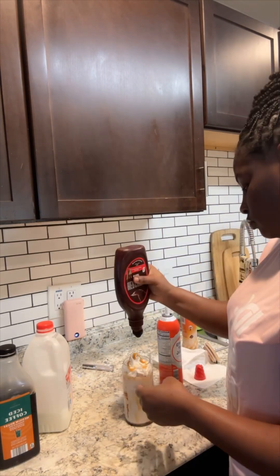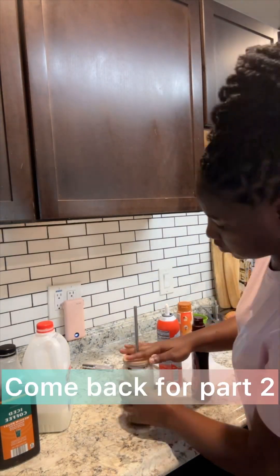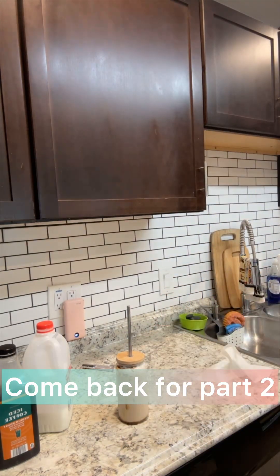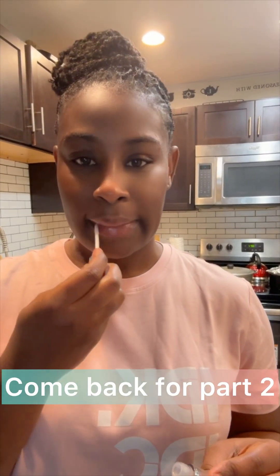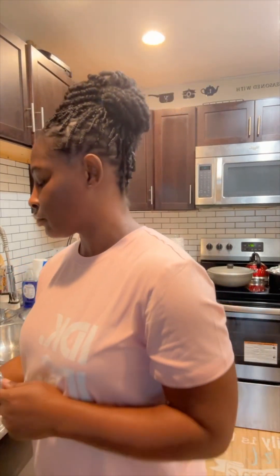Come back for another part of the video so you guys can see how I surprised my friend and decorated her room for her husband for her birthday. I had to put on some lip gloss because my lips were a little bit ashy, and then I went to go pick up Skye. Don't forget, come back for part two.